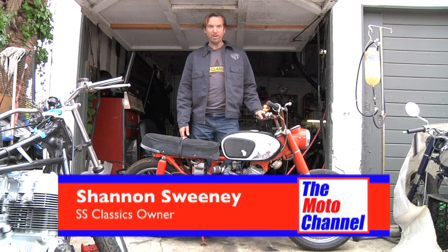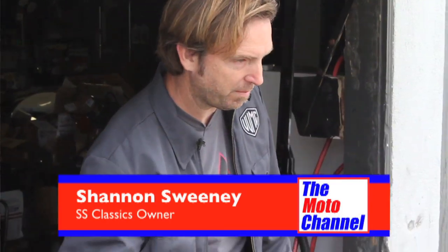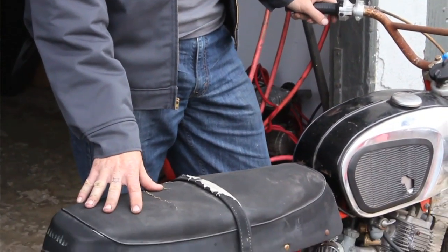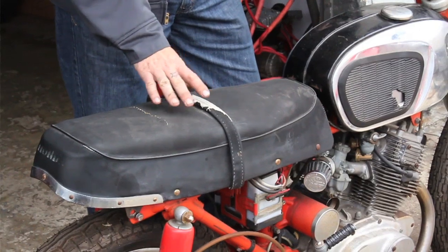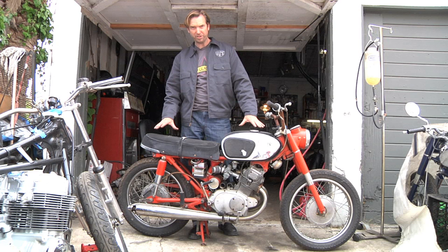Hi, I'm Shannon Sweeney, owner and operator of SS Classics Motorcycles here in Venice, California. This right before me here is a 1965 Honda CB160, and this is an example of one of the bikes that I won't be customizing. As you can see, this is pretty much 100% original.